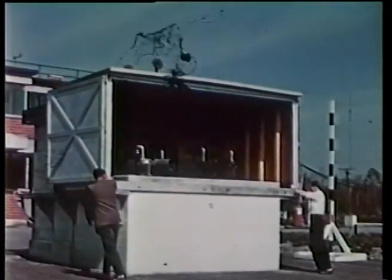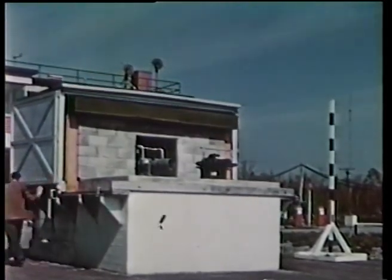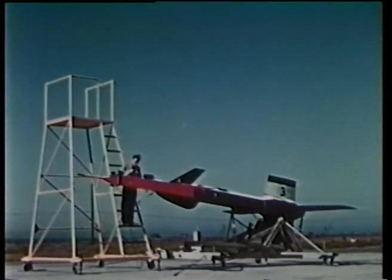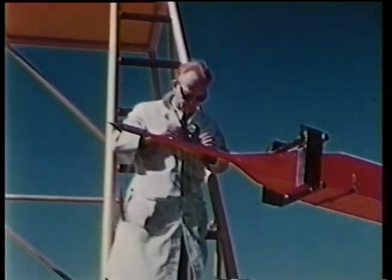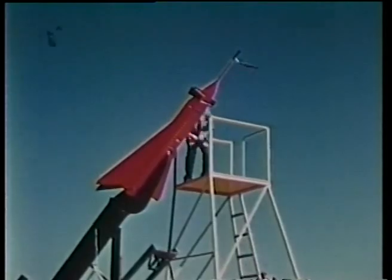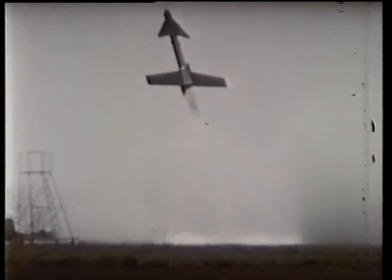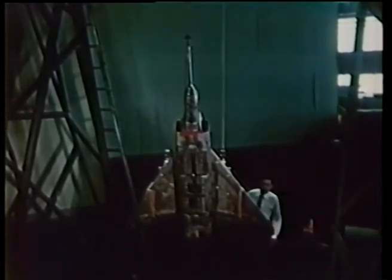The theodolite cameras were installed in five locations to track the models and provide results which with triangulation show the velocity and acceleration. This information along with the telemetry figures gives us an accurate picture of the behavior of the model. The model and booster assembly installed on the launching platform ramp are completely checked out at the launching site and all final preparations completed just prior to the launching of each model. The model booster combination leaves the zero length launching platform and accelerates to Mach 1.9, at which time separation takes place and the model continues to coast. The accuracy of the design data and the calculations relative to this phase of the design program were proven to be quite good with the first two launchings.